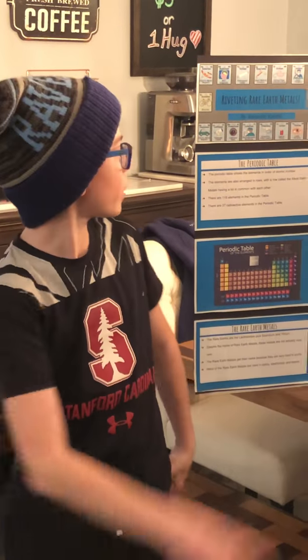Hello, my name is Alex. This is my presentation of the rare earth metals.